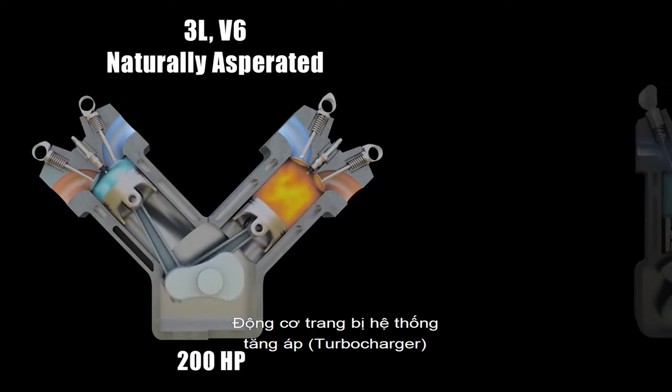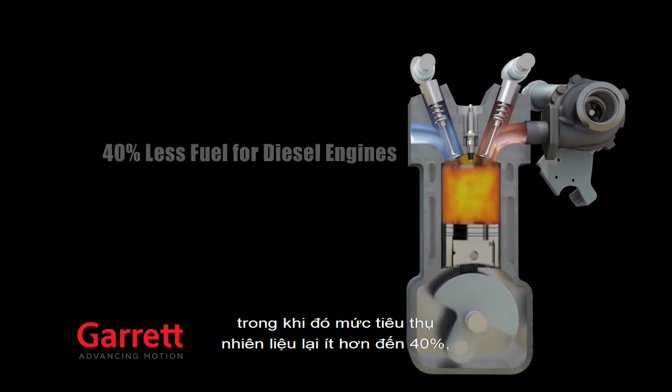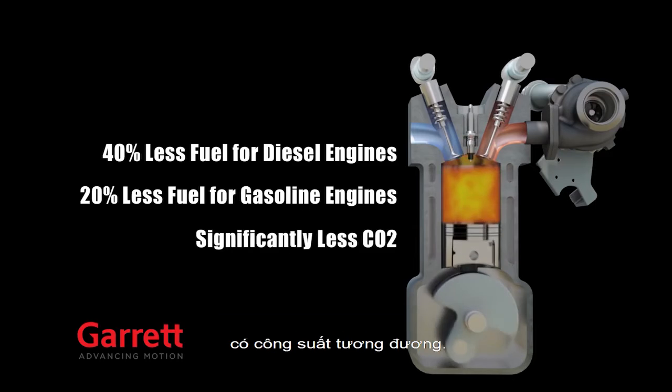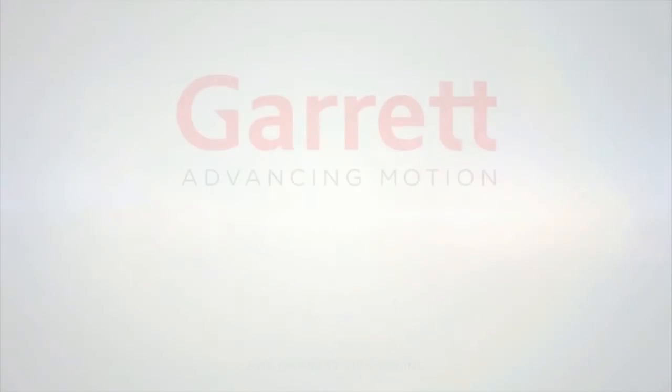Instead, they can use smaller, more fuel-efficient boosted engines that match the power of a larger engine while consuming up to 40% less fuel and emitting significantly less CO2 — making turbocharging the technology that's perfectly in tune with the needs of the 21st century.